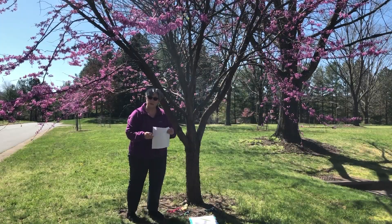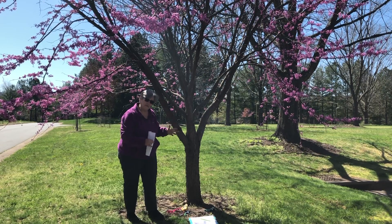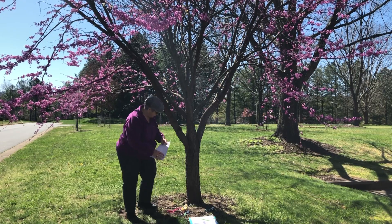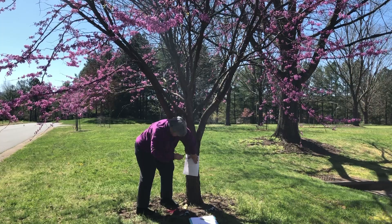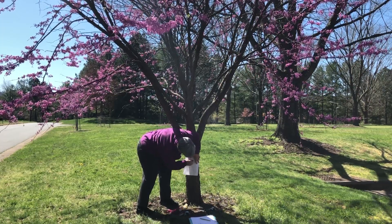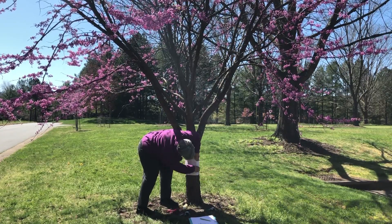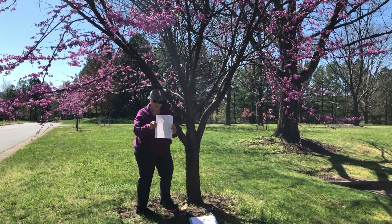An interesting fact about this tree is that they used to use the bark to make medicine to help cure dysentery. Every tree has different kinds of bark, a different bark pattern, and it feels very different. One thing you may want to do is make a bark rubbing of your tree. On a page from your journal, you need a crayon and you just put it up against the tree and rub. Whoops — lost my crayon. But now I have a bark rubbing.